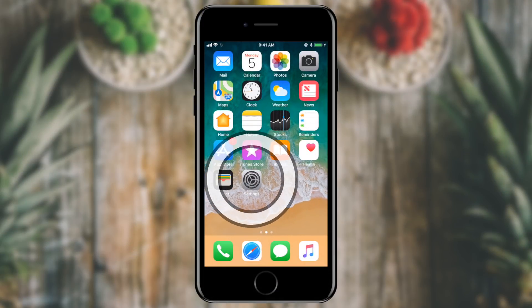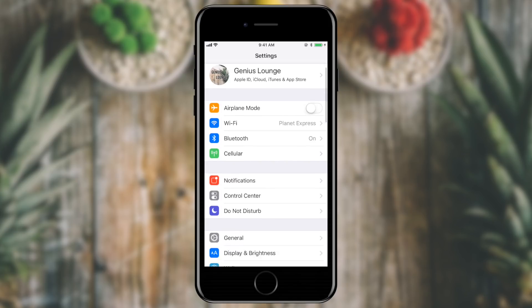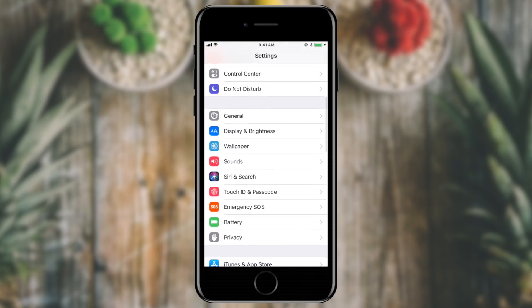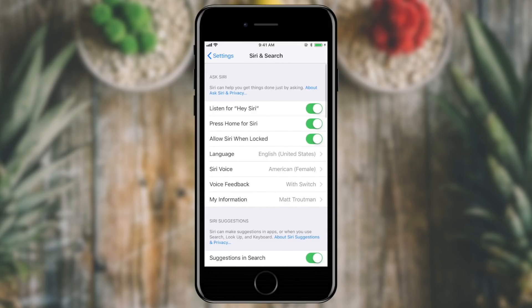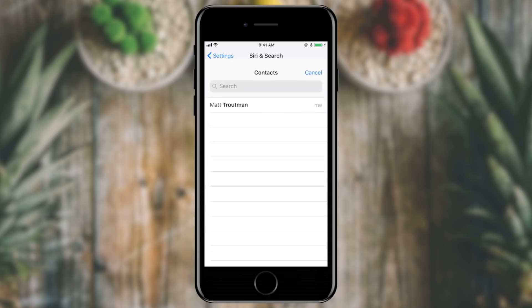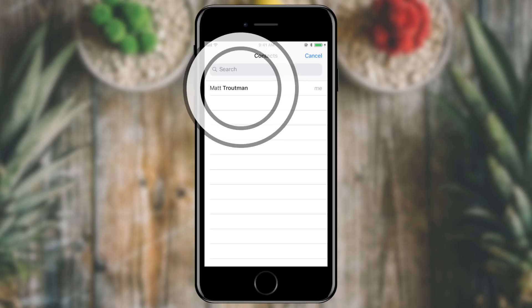I'm going to open up my Settings application. I'm going to scroll down until I see Siri and Search. Under Siri and Search, there's a section called My Information. My phone is prompting me to select a contact. This way, if my phone becomes lost, I can ask Siri to provide the person that found my phone my information so that they can give me a call. I'm going to go ahead and tell it that my information is Matt Troutman.